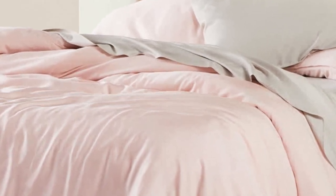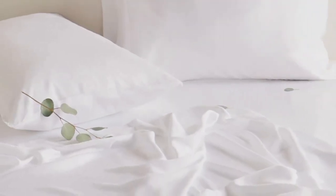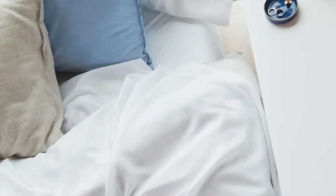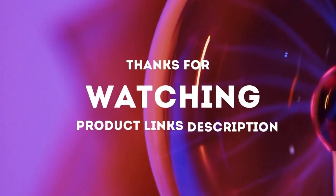In the lab, we found these sheets to be luxurious and soft, and since they're on the thin side, they also feel lightweight and breathable. We noted the impressive quality of the seams as well. They're easy to care for by machine washing and drying, and the comfy sheet set gets softer every time you wash them. Thanks for watching.